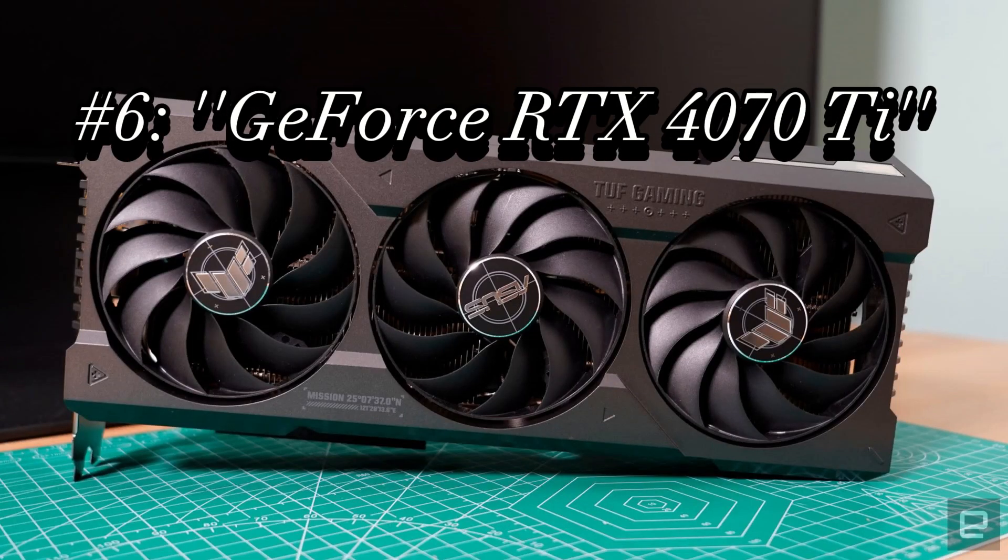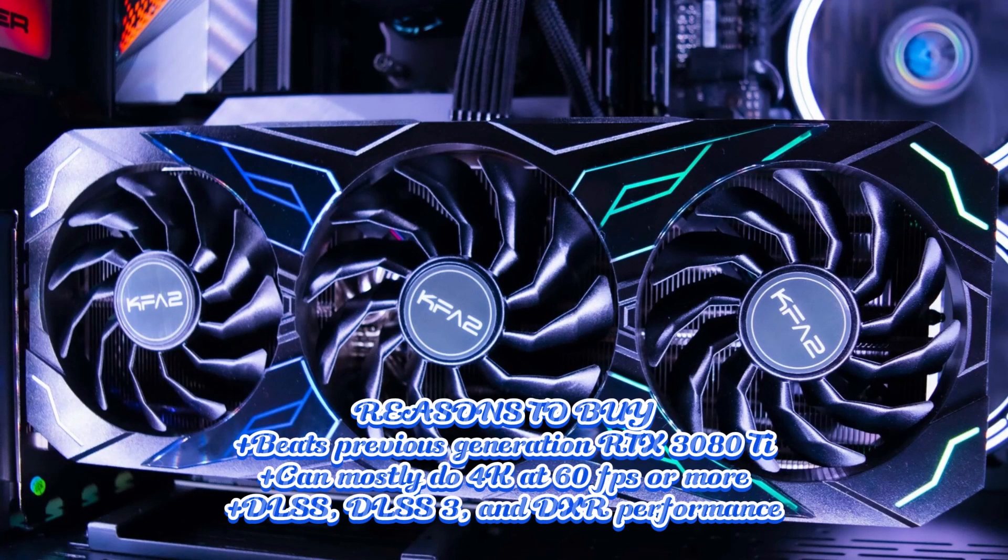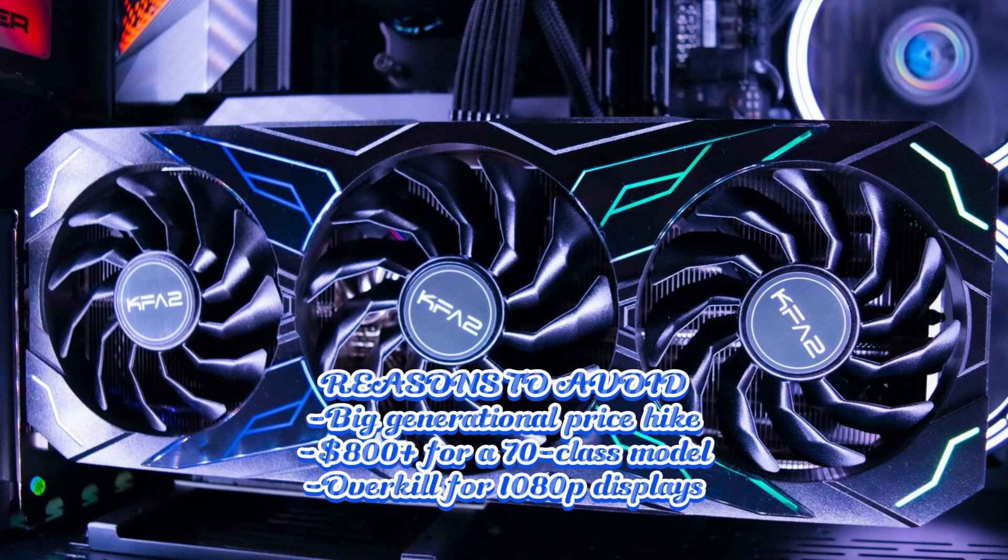6. GeForce RTX 4070 Ti. Specifications: GPU AD104, GPU cores 7,680, boost clock 2,610 MHz, video RAM 12GB GDDR6X at 21 GB/s, TBP 285 watts. Reasons to buy: beats previous generation RTX 3080 Ti; can mostly do 4K at 60fps or more; DLSS, DLSS3, and DXR performance.